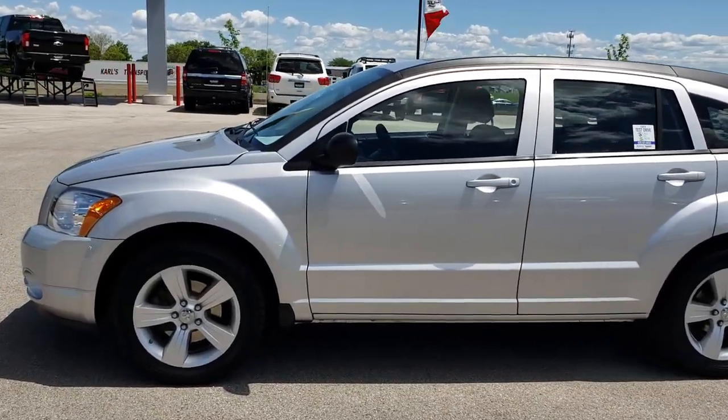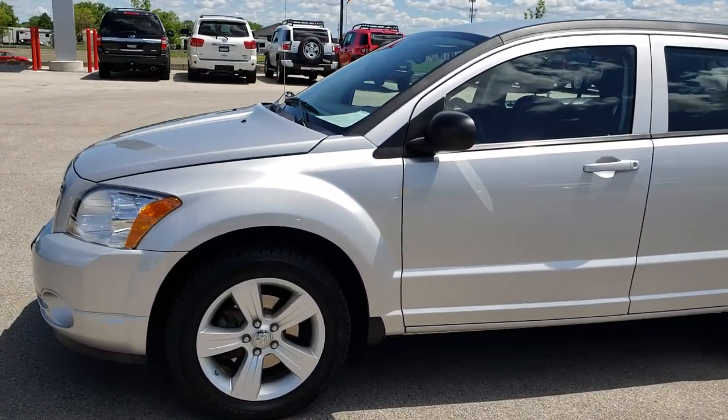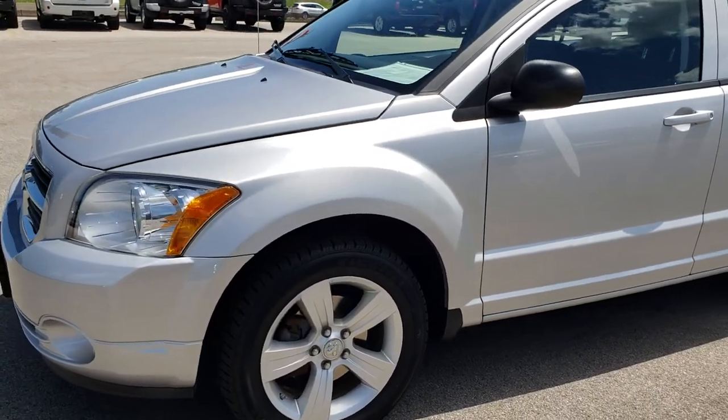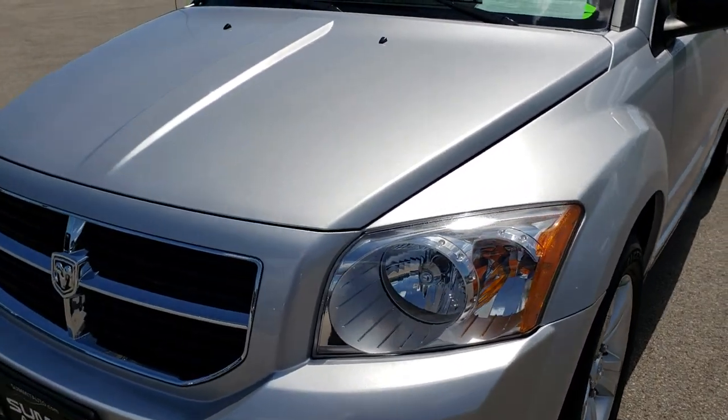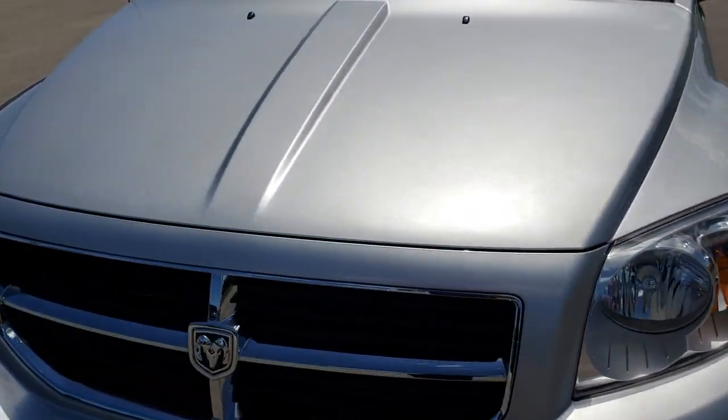This is stock number HA323B. We are here at Summit Automotive in Fond du Lac, Wisconsin, your new and used Dodge headquarters. Today we are checking out this super clean 2012 Dodge Caliber.